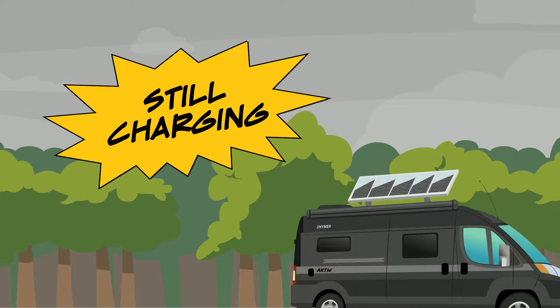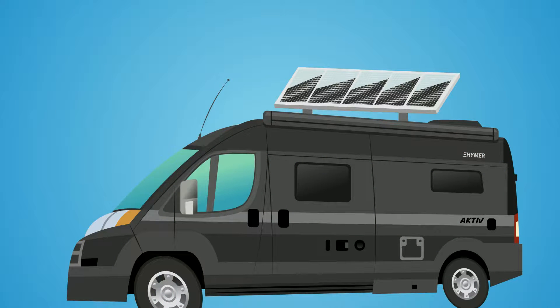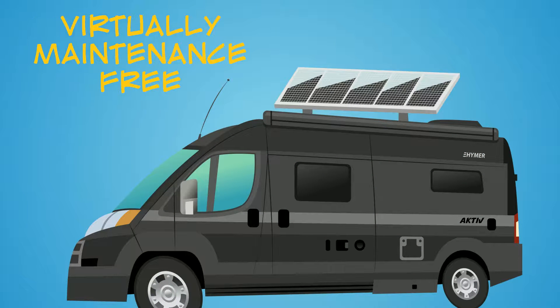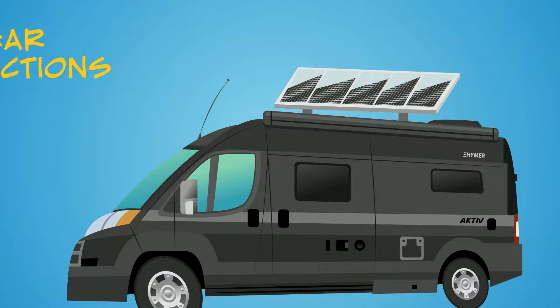Know that even on a cloudy day the solar panels can produce a charge. And finally, maintenance — the construction of today's solar panels is so good that they are virtually maintenance free. The only maintenance required will be the removal of any debris that falls on them.